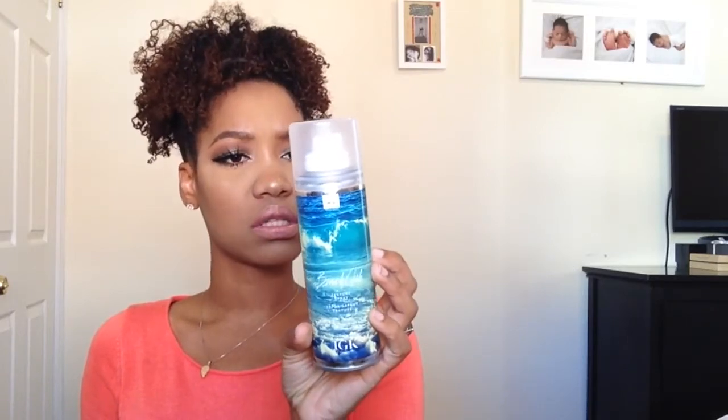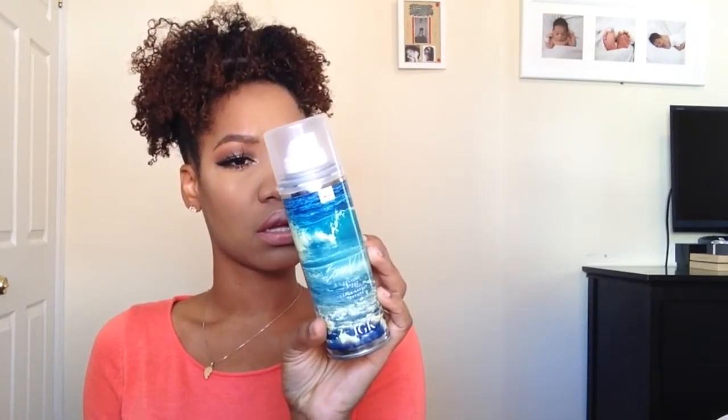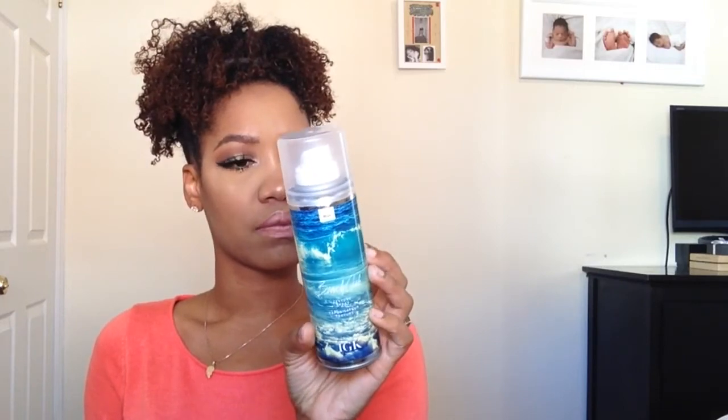In the second bag I got this IGK Beach Club Texture Spray, which is supposed to be for all hair types. I'm not really a texturizer type — I have kinky hair and I need something thick and moisturizing. I'll give this a try and see if it works. I honestly don't know how I would use it, because I think it's more for people with wavy hair who can just spray and scrunch.